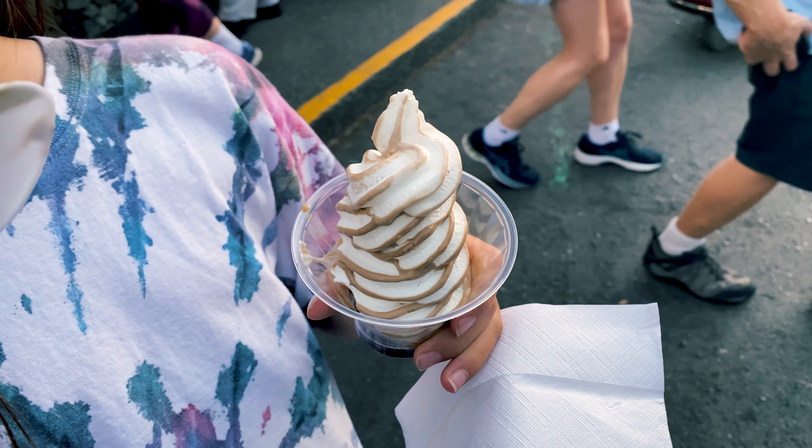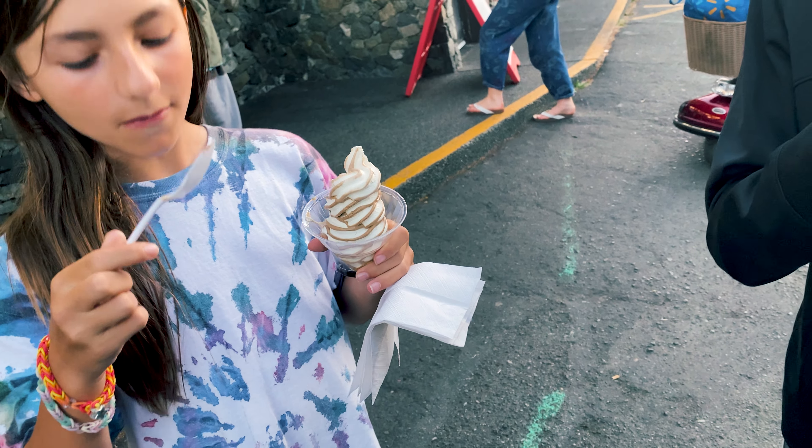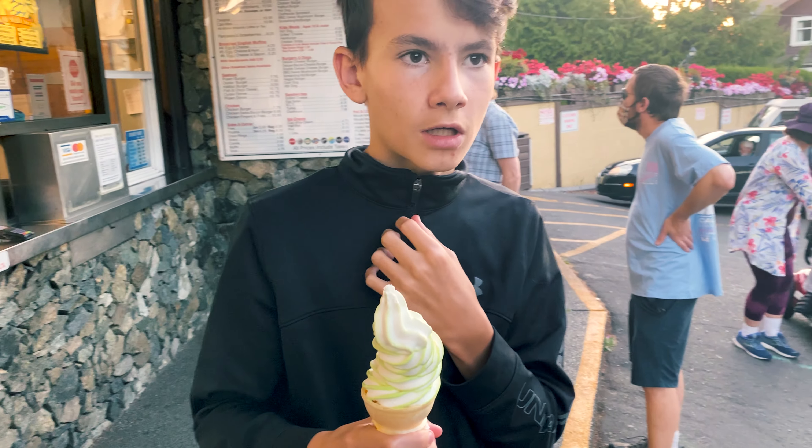We're here at Beacon Drive-In. I used to come here as a kid around eight years old and get these big soft ice cream cones the size of my head — I remember they would fall off and I'd cry. Green apple flavor today.